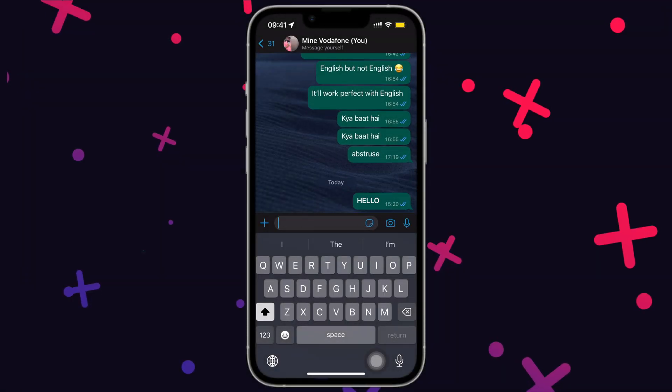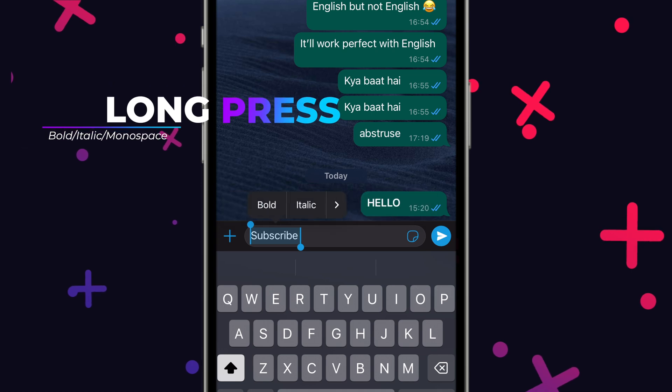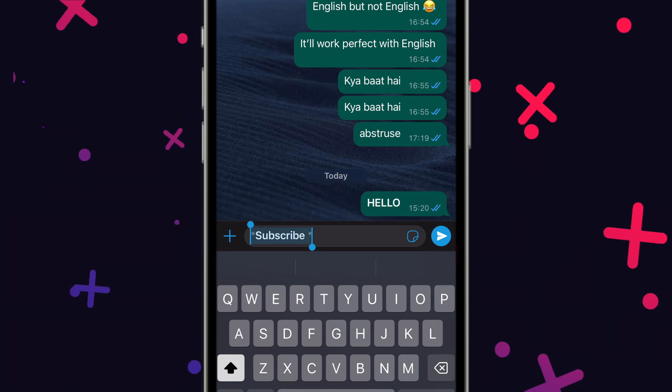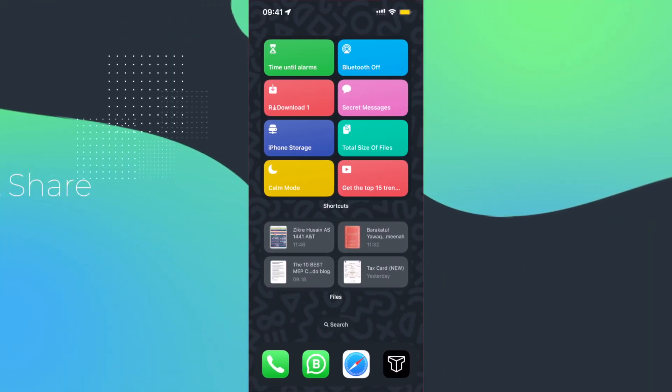WhatsApp has a feature to make your text bold or italic, but an easy way is to select your text, long tap, tap on format and choose from these options. They should make it much more easy for you to use in your daily life.